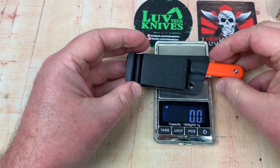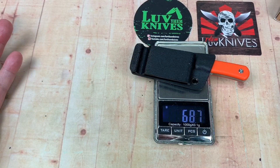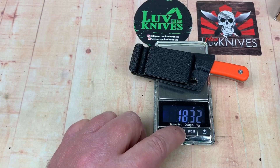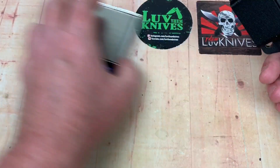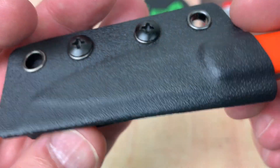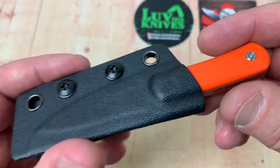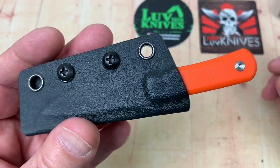Let's see with the sheath — 68.7 grams, so about 2.4 ounces. Even with all this. And if you're going to carry this on your belt, yeah, fine — nobody's going to be scared.